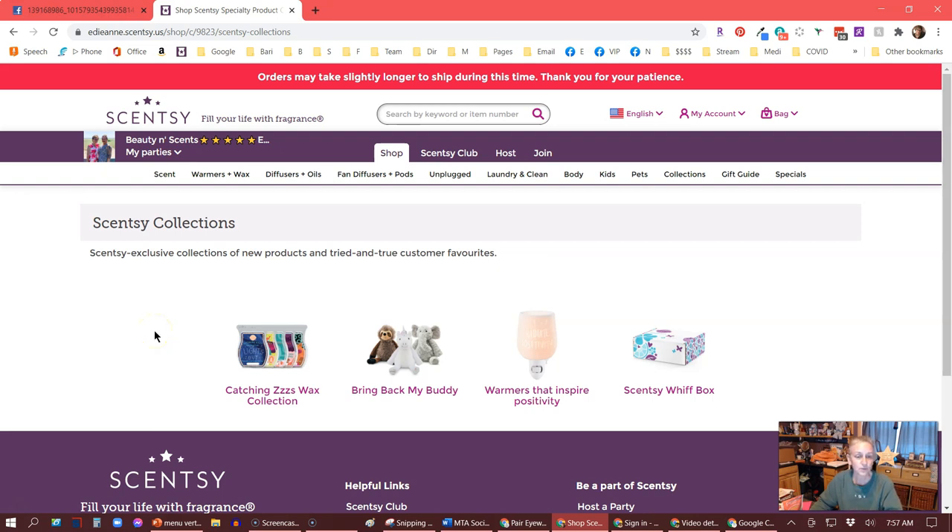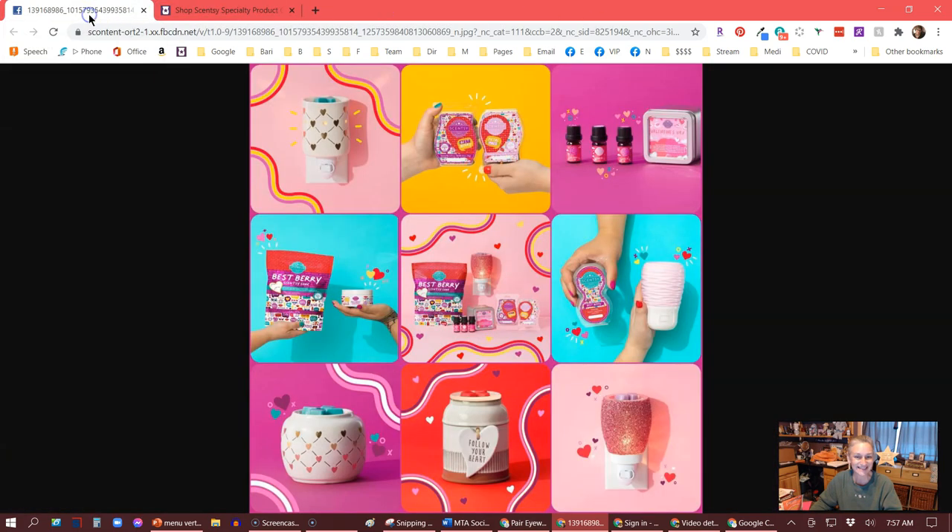So once you have found the collection — are you ready to see it? Oh my goodness, look at all this beauty. There's a lot being released, so very exciting. There are going to be some individual products and some packaged products, meaning they come together in a bundle and can't be separated. That's very typical for limited time offers.